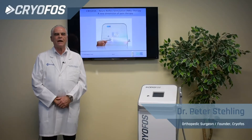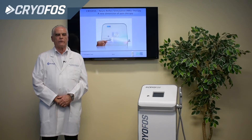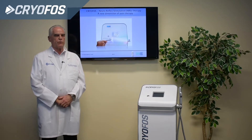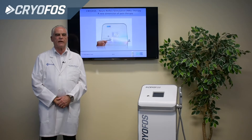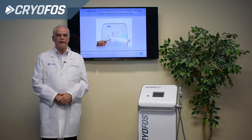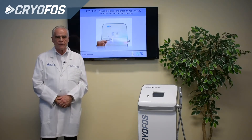My name is Dr. Peter Steling. I'm a German orthopedic surgeon and I want to tell you about a very new kind of technology of pain treatment called Cryophos. Cryophos is a special treatment with neuroreflex stimulation. We cool down the skin in about 30 seconds to 2 to 4 degrees, and that triggers a neuroreflexive response, widening the deep vessels so we get rid of inflammatory mediators like prostaglandin, histamine, and serotonin.